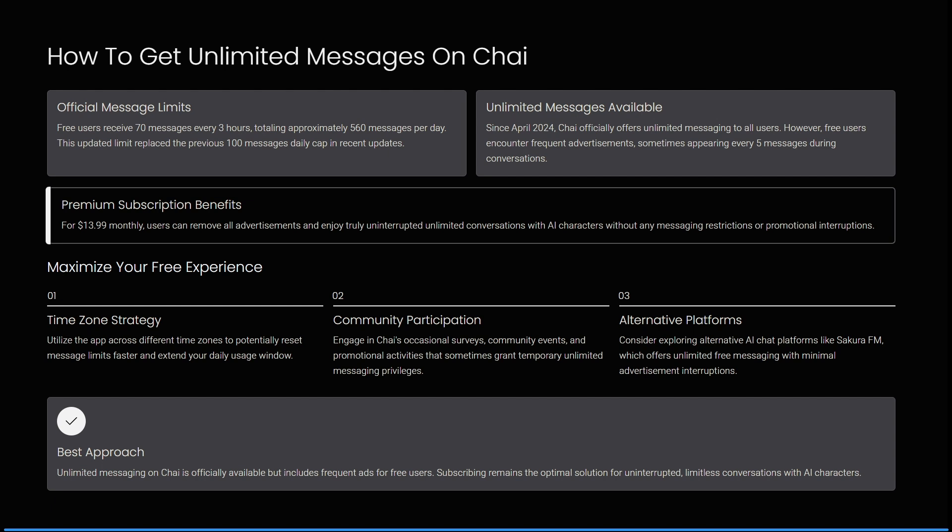One of the options is the premium subscription. You can buy a premium subscription for $13.99, which removes all of the advertisements and lets you enjoy truly uninterrupted, unlimited conversations with AI characters without any messaging restrictions or promotional interruptions.